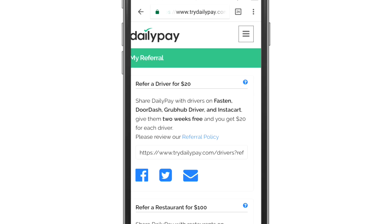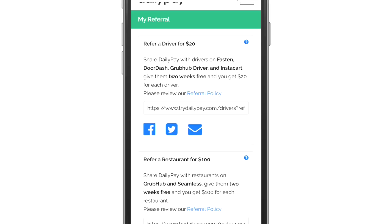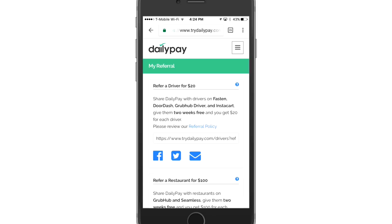I hope you found this video helpful. If you do have any questions about DailyPay or anything else ride share related, please reach out to me — you can always find information on how to do that down below. Wherever you're watching, I hope you're having a wonderful day, and I'll see you soon.